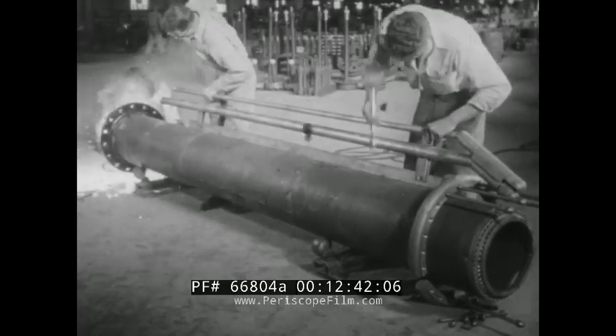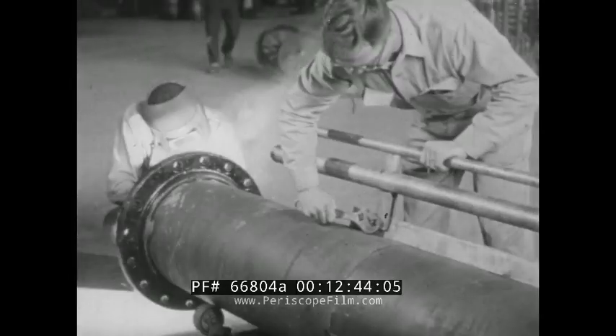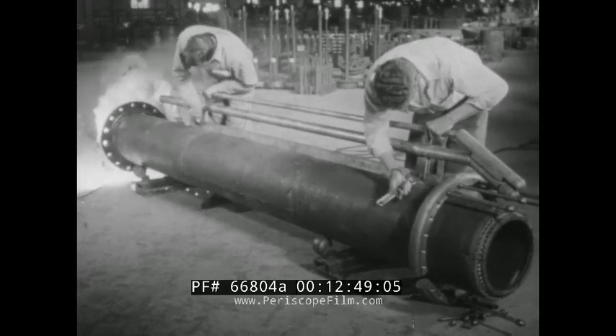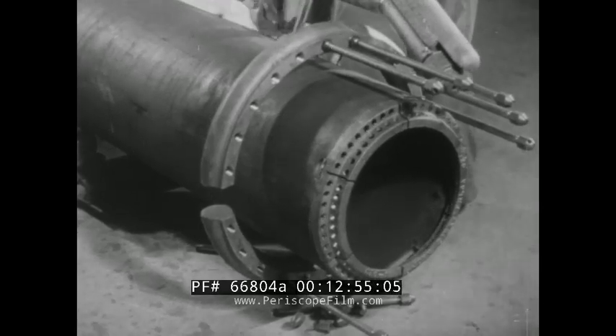In refining petroleum, certain gases are produced. Ordinarily they're put to good use, but occasionally an interruption of the refining process means that for the sake of safety they must be temporarily disposed of. That's the job of this piece of equipment, atop a tower.